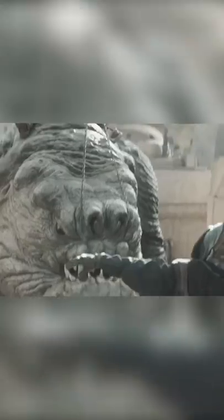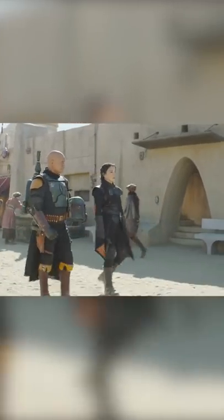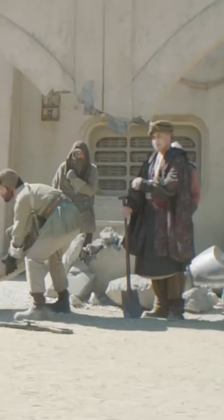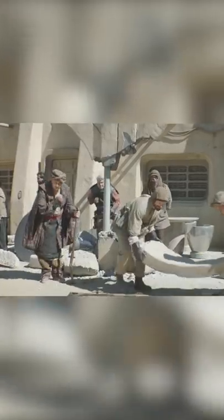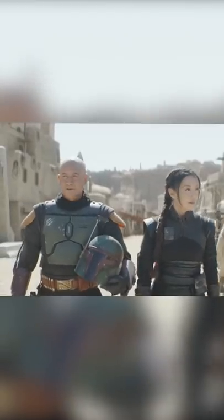After the battle is over, Boba Fett and Fennec are walking through the streets and we get a look at some of the people picking up rubble from the fight. As you can see, there's a big hole where the pillar used to be, but one scene later there is a pole in the middle of it — just a random pole — and you can tell that this is the same spot that Boba Fett was just looking at.